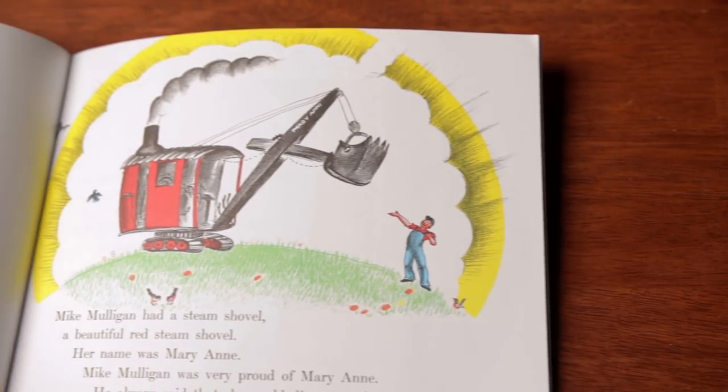Mike Mulligan and His Steam Shovel has an interesting storyline. Mike and Mary Ann have worked on lots of great jobs over the years, but lately all of the work is going to the newer, bigger, diesel-motor shovels. Mike is sure that Mary Ann can dig just as fast and just as well as ever, so he goes looking for a chance to prove it. He offers to dig the basement of the new town hall and promises to do it in just one day. If he doesn't finish in a day, they don't have to pay him. For a child, there's the excitement of the challenge — can they do it in just one day? For the adult, there's the sympathy over being replaced by newer models and proving that the older shovel can still get the job done. Both of them are rooting for Mike and Mary Ann to win.